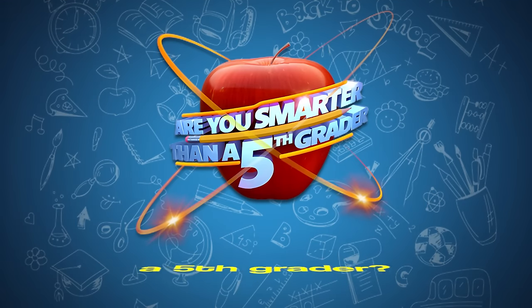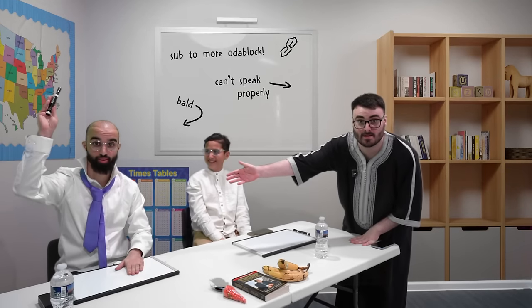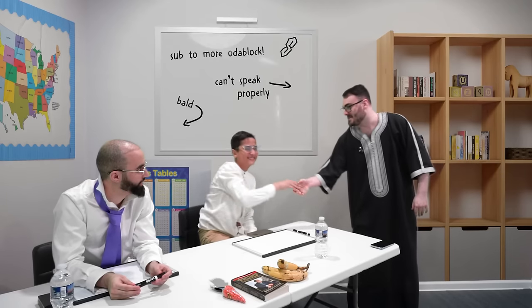Hello everybody and welcome to Are You Smarter Than a 5th Grader. I'm joined today by Carl and James. Welcome to the show guys. Nice to meet you.